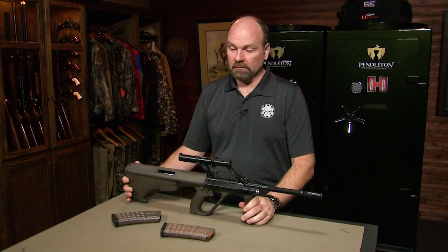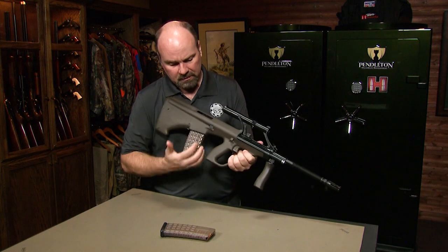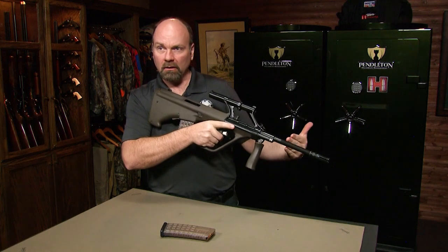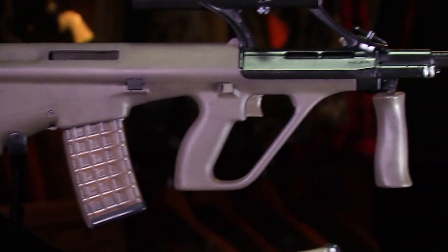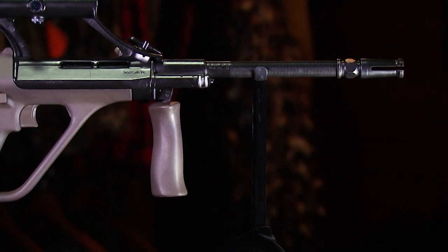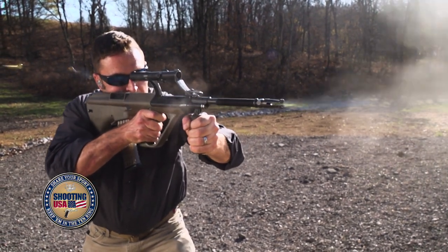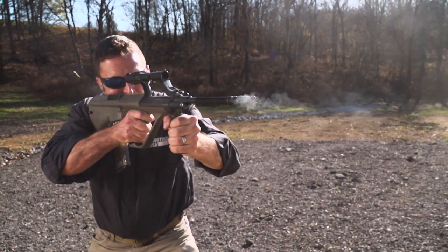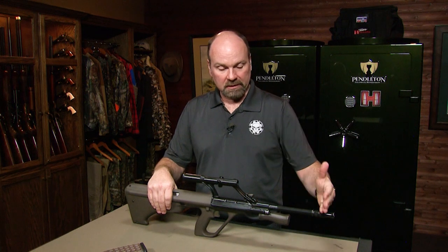It's a bullpup-type rifle, which means the magazine goes in the buttstock behind the fire control group. And what that does is reduce the overall length of the rifle. This is a 20-inch barrel gun, but it's as short as a 12-inch barrel conventional rifle. But don't let its compact size fool you — this sleek little rifle is nothing less than a full-size select fire battle rifle in a reconfigured package.